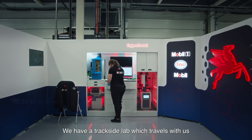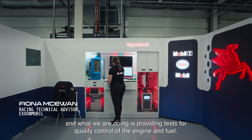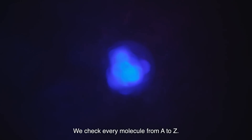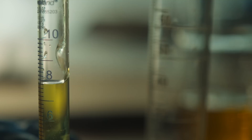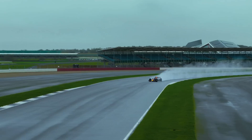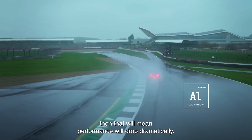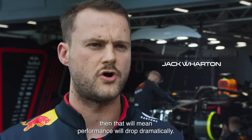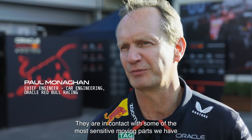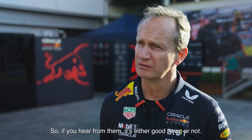We have a trackside lab which travels with us, and what we are doing is providing tests for quality control of the engine and fuel. We check every molecule from A to Z. These Formula One engines run at the peak of their performance. If we have a high aluminium content, for example, that will mean performance will drop dramatically. They're in contact with some of the most sensitive moving parts we have, and they look after everything — so if you hear from them, it's either good news or not.